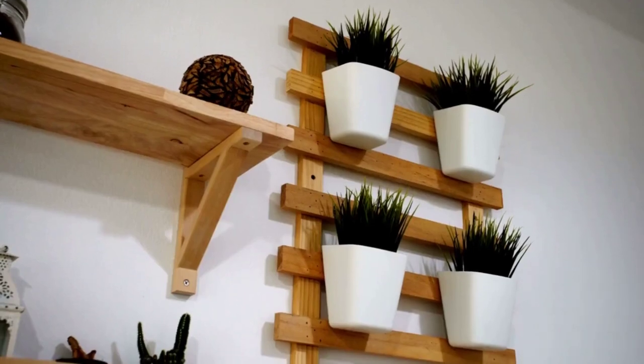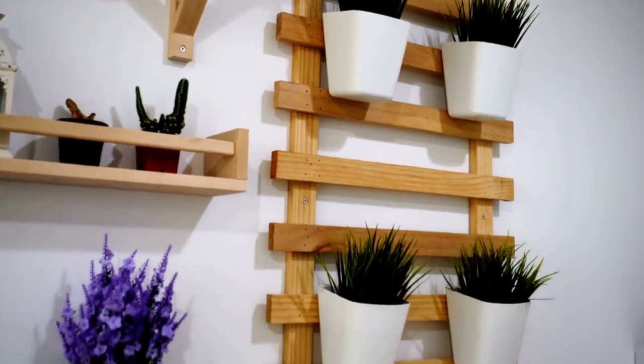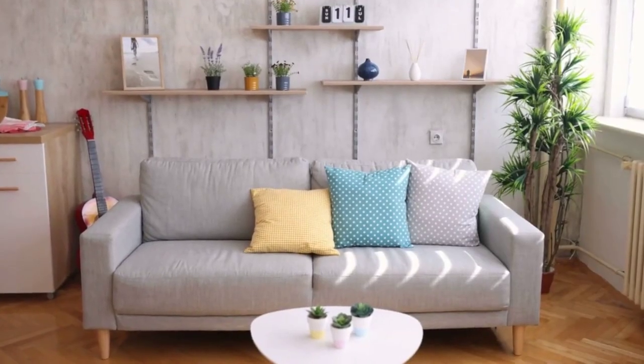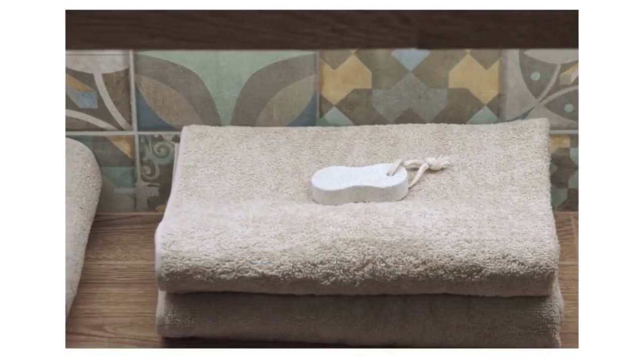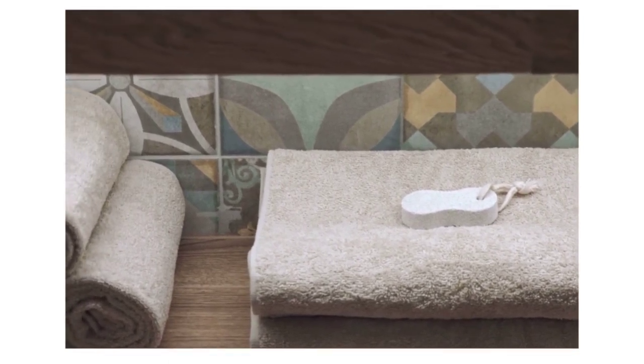Floating shelves are number six on the list. They not only look stylish but also provide extra storage space. Install them in your living room to display decorative items, or in the bathroom for towels and toiletries. Floating shelves add a touch of elegance to any room.